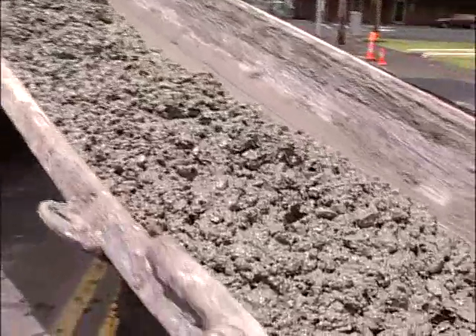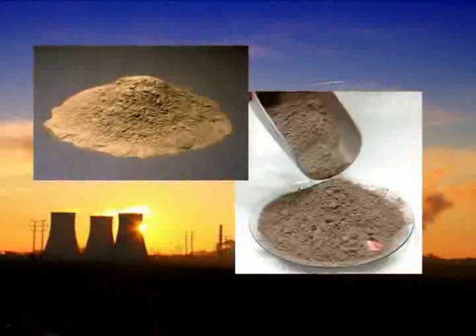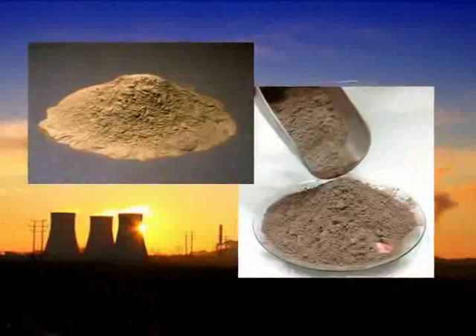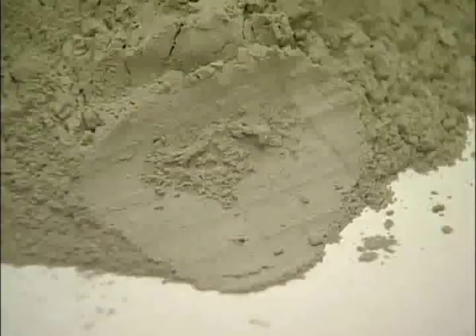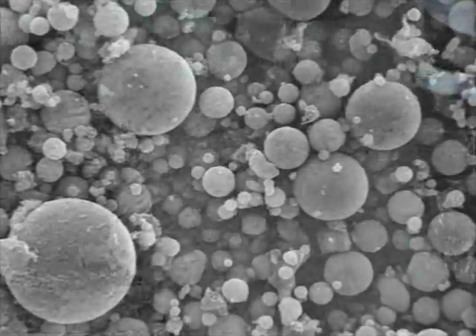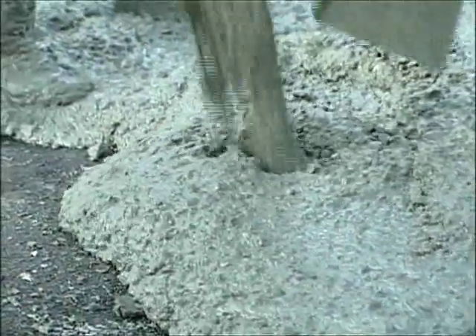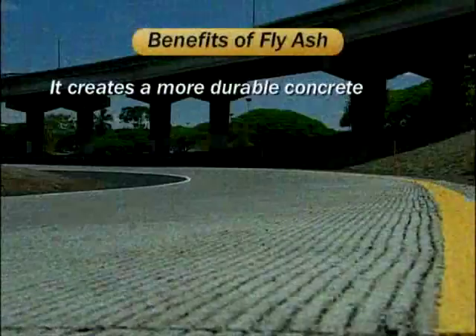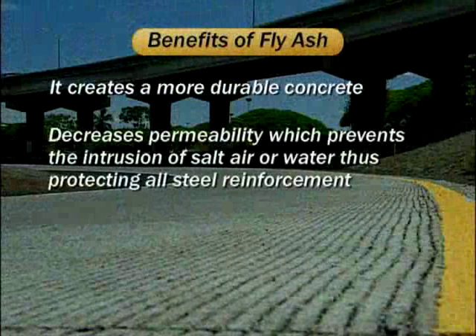Now a new mineral additive is available that improves the durability, life, and strength of concrete in a revolutionary way. Fly ash is a fine, glass-like powder formed as a byproduct from coal-burning power plants. Fly ash is smaller than cement and is considered a green construction material. The size and unique chemical structure of fly ash make it a powerful additive to concrete, as when mixed with concrete it fills voids.